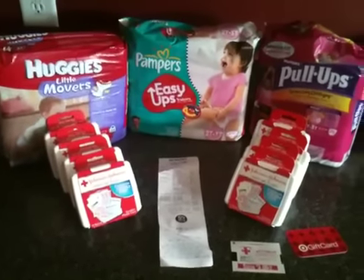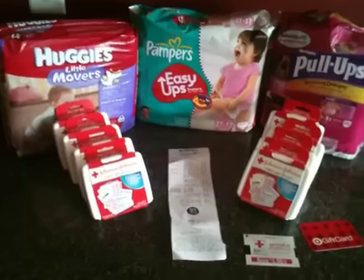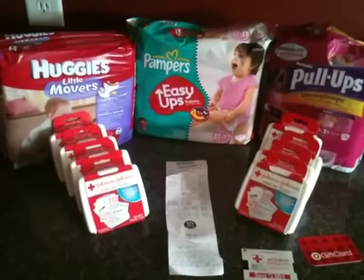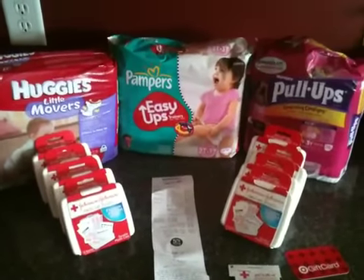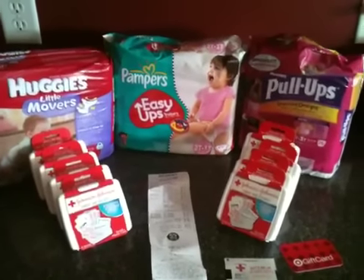Hey guys! I'm going to show you another Target haul from yesterday. After I got the other diapers, I had to go back and get some more since I was able to print off a couple more coupons for the Huggies diapers. So I went back and I got a pack of Huggies diapers, a pack of Pampers, pull ups, and a pack of Huggies pull ups.